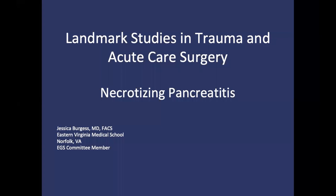Hi, my name is Jessica Burgess, and I am an acute care surgeon at Eastern Virginia Medical School and a member of the EAST Emergency General Surgery Committee. Today, I'll be discussing several EAST landmark studies regarding the diagnosis and management of necrotizing pancreatitis.